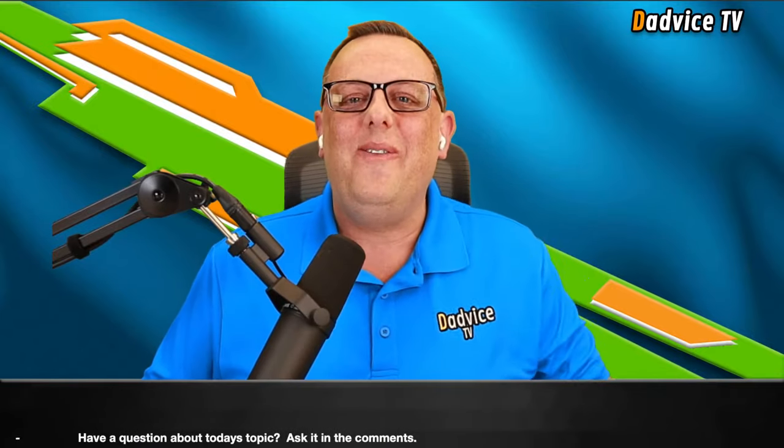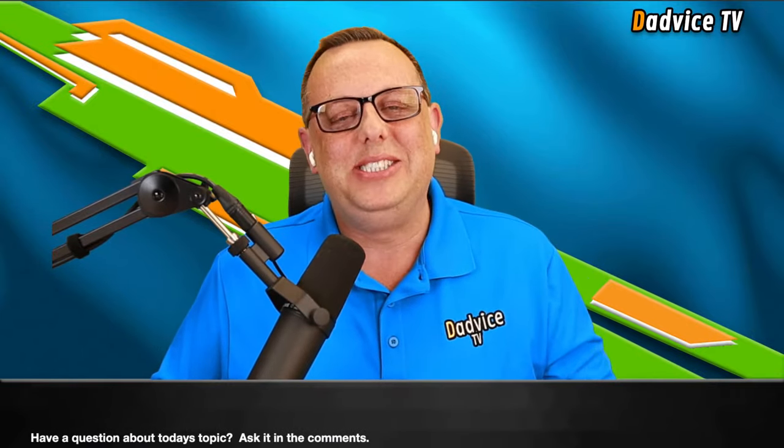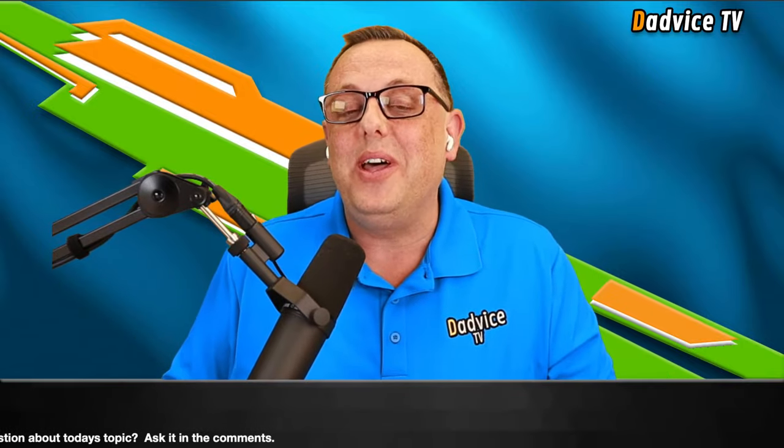Hello, kidney warriors. James here from DadViceTV, your online kidney health coach, and this is another episode of DadViceTV Live. It is great to have all of you here, and if you're brand new, welcome. You're going to love it. We've got lots of great science-based information to help you live with kidney disease, better understand it, and hopefully improve your quality of life.